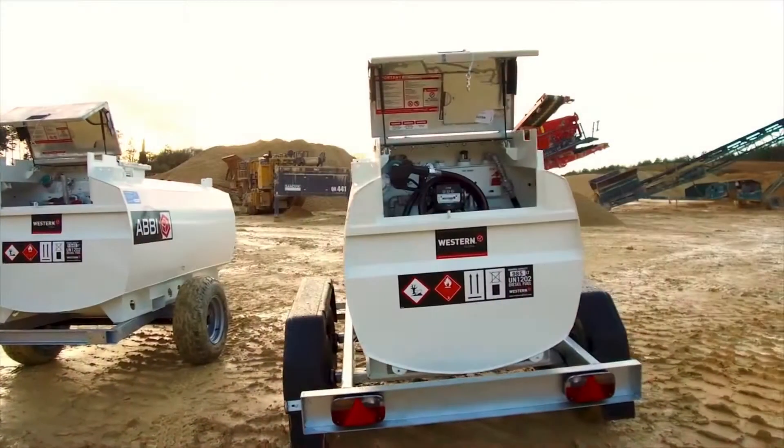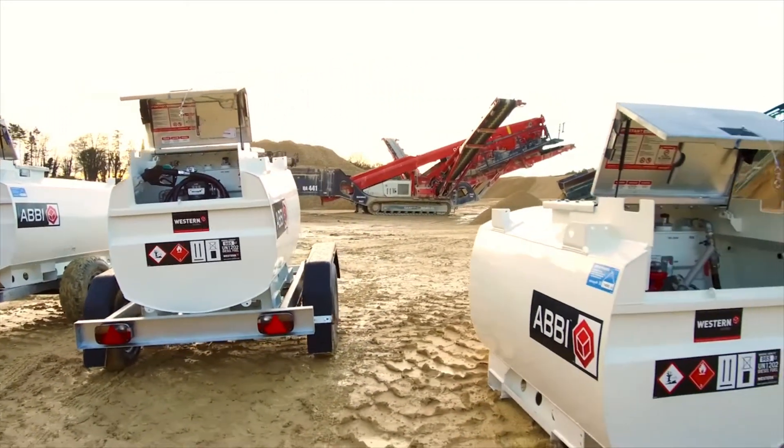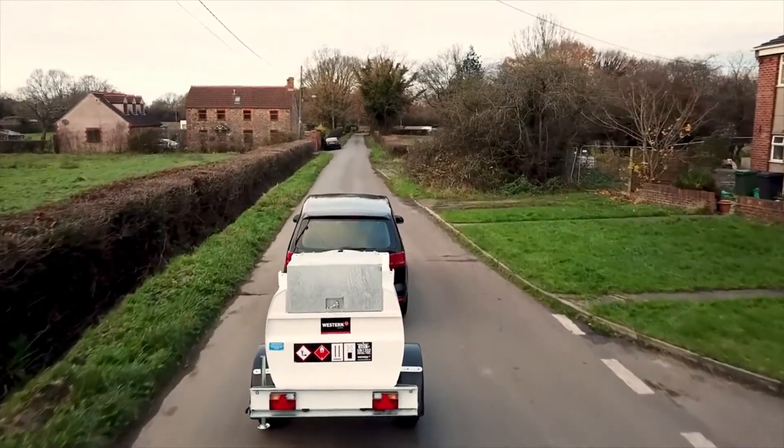The Abbey is a line of 110% bunded fuel storage tanks, known for their transportability and ease of use. Fully approved for transport when full, Abbey storage tanks can be supplied in three different ranges.